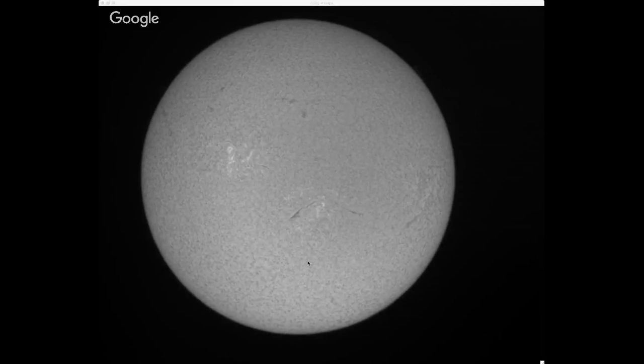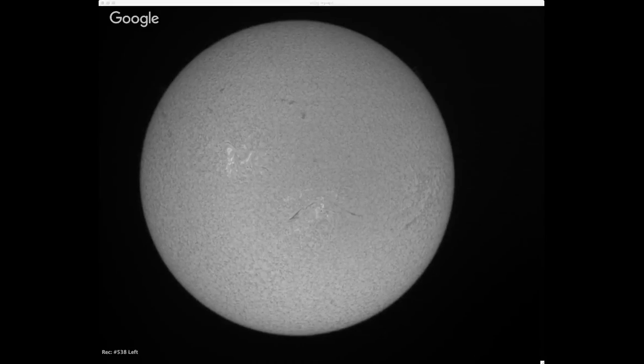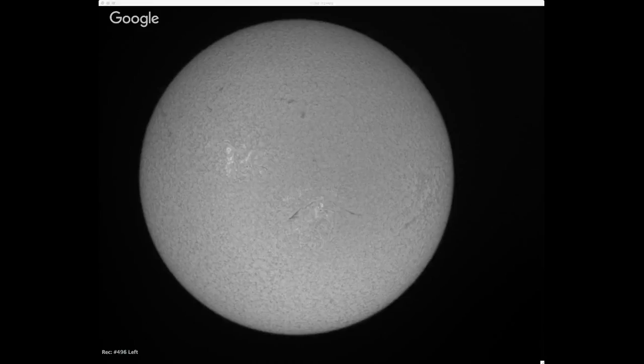We have five minutes now before our transit. With the sun, it's a dynamic body — not just the atmosphere moving, but the sun itself is moving very rapidly. When you're taking a video capture of the sun, you want to keep it under 90 seconds because small details on the surface can change so much in a three-minute period that your resulting image would be blurred due to the dynamic activity.